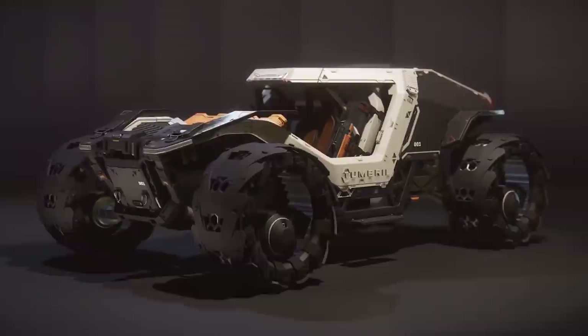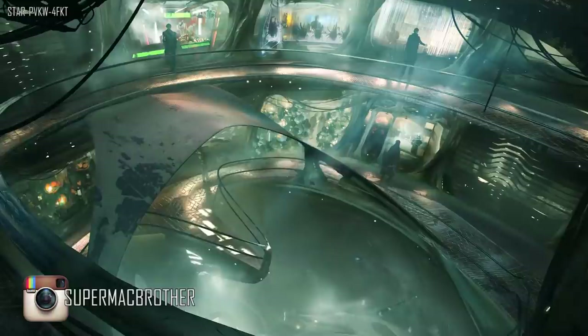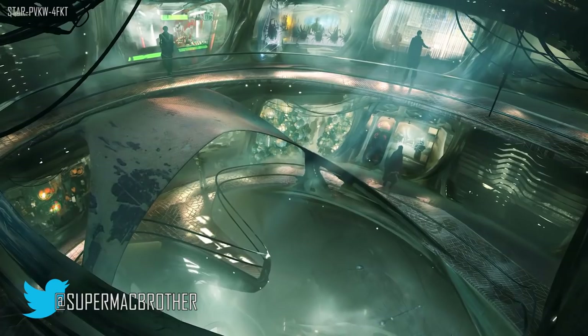Hello and welcome. We are on day three of the anniversary sale. Today it is the alien vehicles, alien manufacturers, and ground vehicles. In particular we saw progress on the Tumbral Cyclone and the Banu Merchantman, which I'm sure a lot of people are excited for.